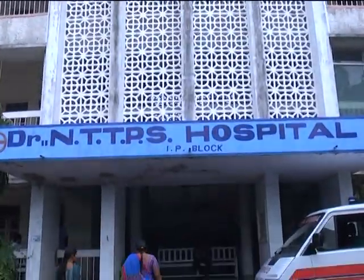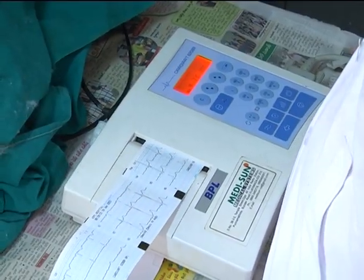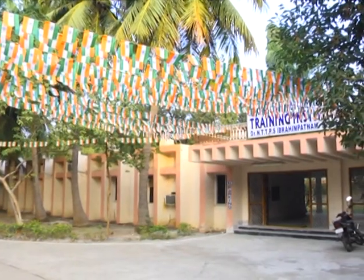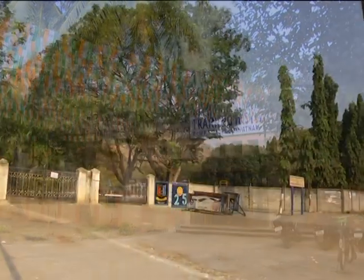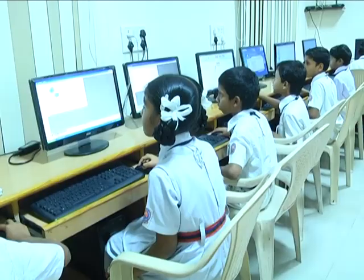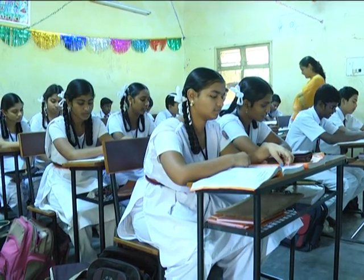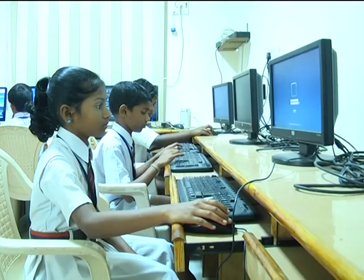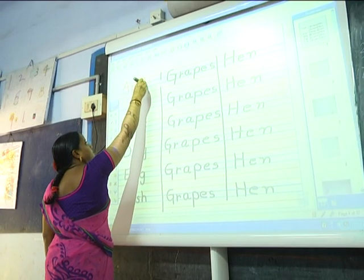Dr. NTTPS hospital has all medical facilities and monitors the health of colony residents, including trainees at the Dr. NTTPS Training Institute. Dr. NTTPS school is situated in a picturesque location and is grooming the most talented students, with spacious classrooms, a computer lab, laboratory, playground, and more. This school is an ideal seat of education.